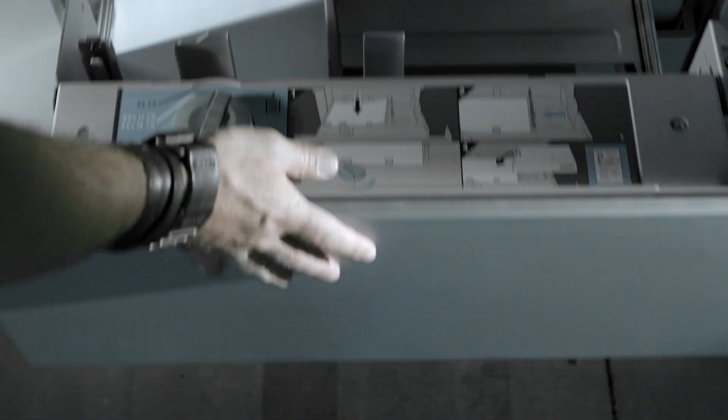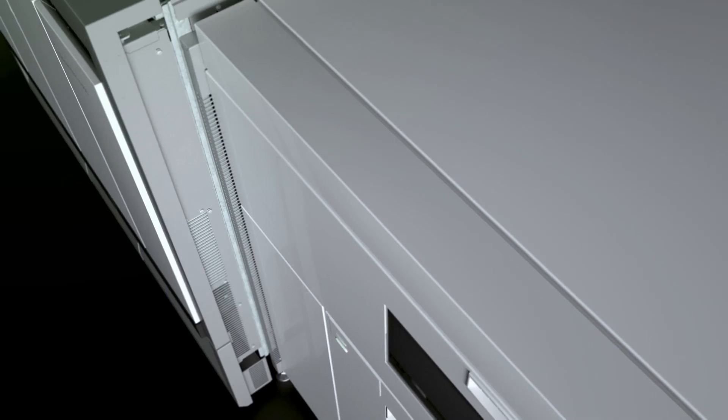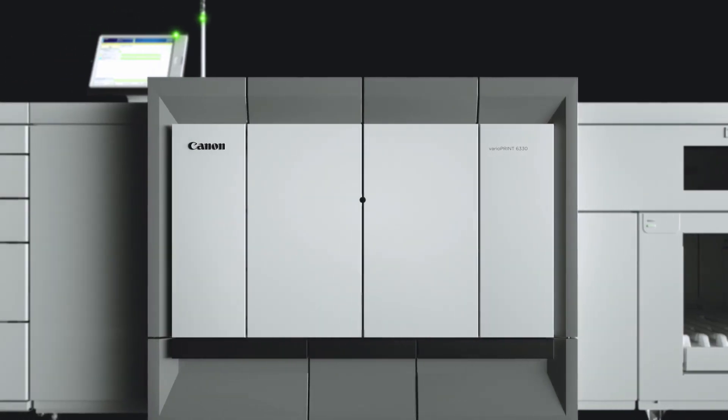Maximize your daily output with the least possible effort. The monochrome digital press to maximize your production, year after year.